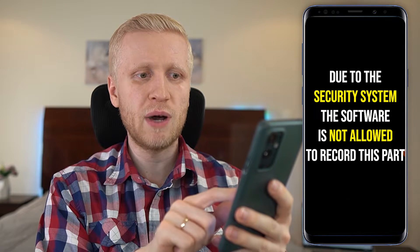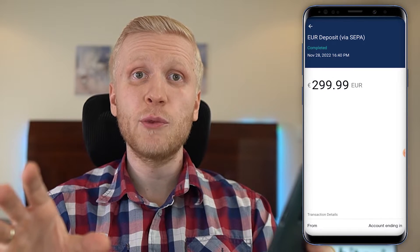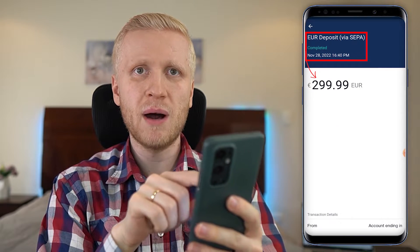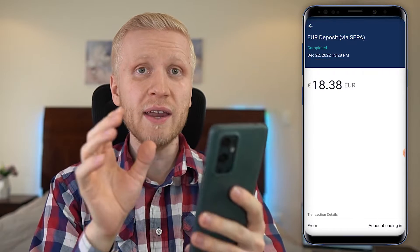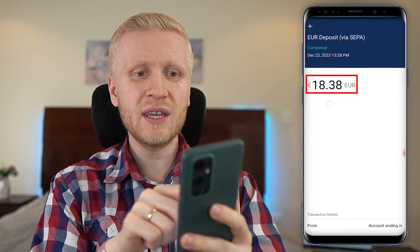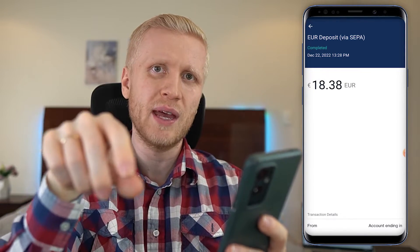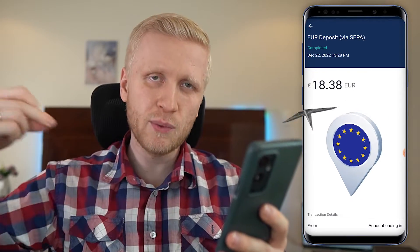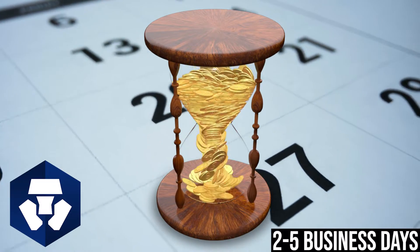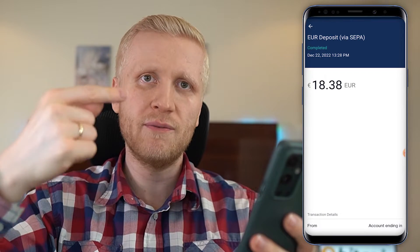For example, my previous transfer was 299.99 euros, and when I come to my crypto.com account I see a euro deposit for exactly the same amount — zero fees charged. The deposit I just did in front of your eyes arrived in seconds. I think the reason is that my bank is located in the same country as crypto.com's bank in Europe. But sometimes it may take up to two to five business days. In my case it went through instantly for 100% free.